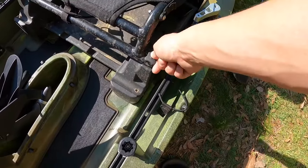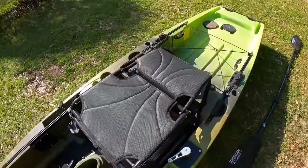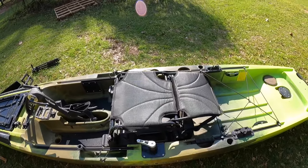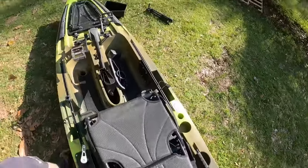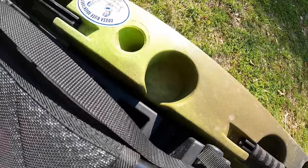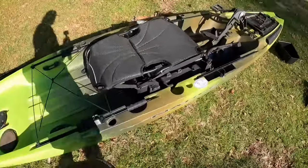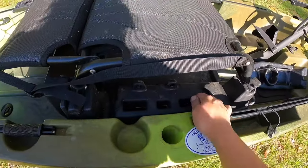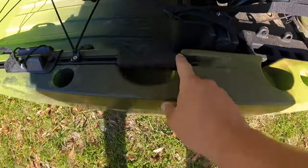There are two different positions for the seat — it just screws in with knobs. The seat lays all the way back, which is really cool, so during transport you don't have to take it out. I just lay it down like that. There's a forward-facing rod holder on the right side that's great for unhooking fish or retying, and a cup holder with a little drain — a pretty decent little system.